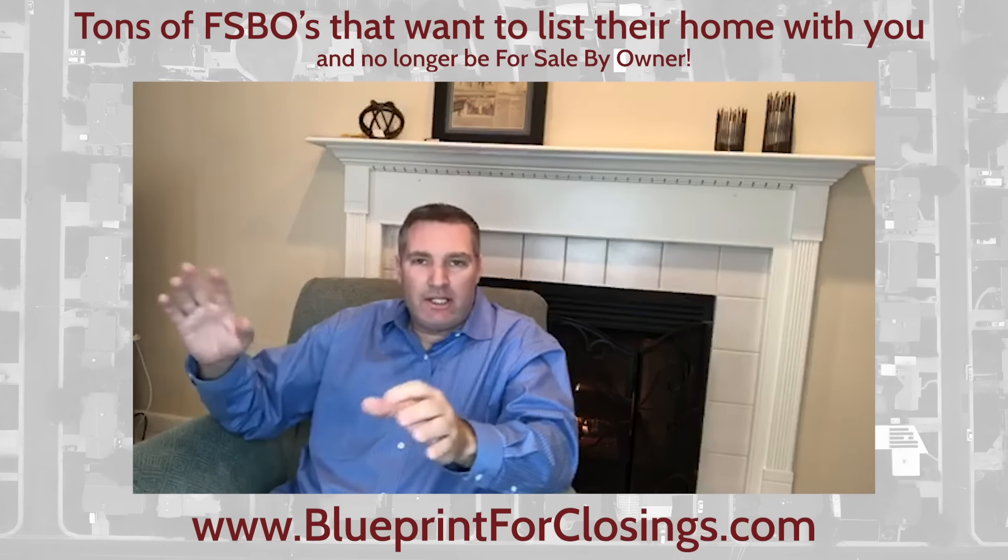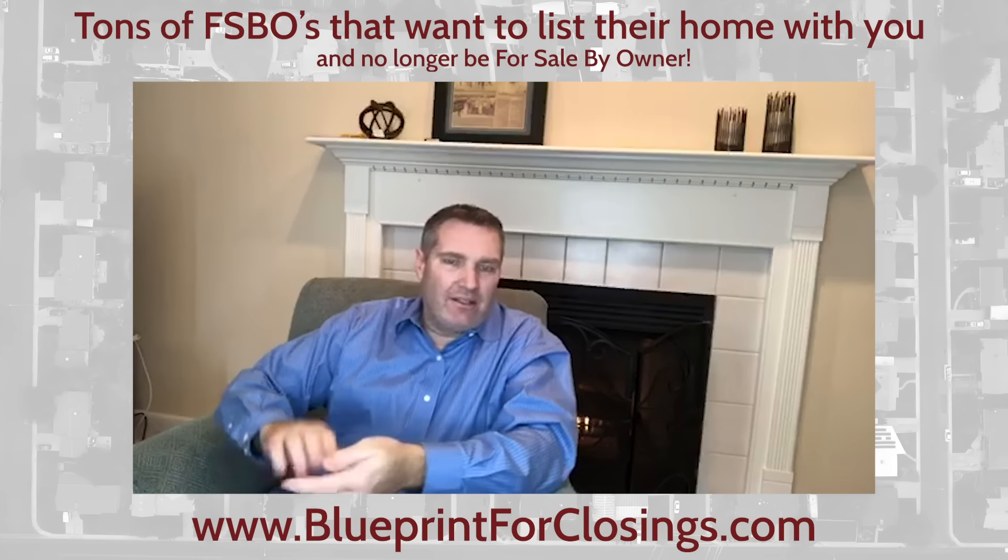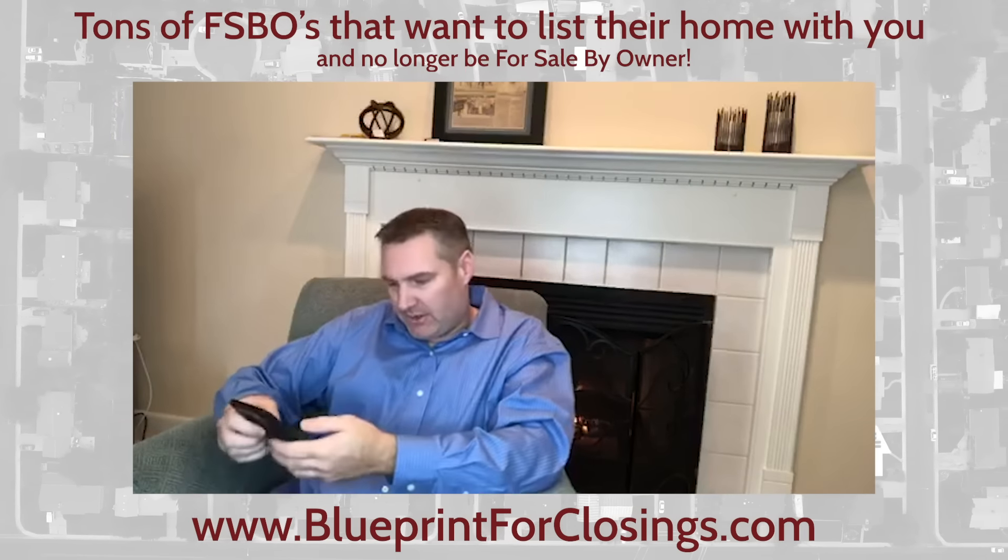I know the first thing you're thinking — it creates all kinds of problems. Greg, this isn't for me. I don't work with for sale by owners. There's no for sale by owners in my area. They all hate me — all of that stuff. Let me point something out to you.